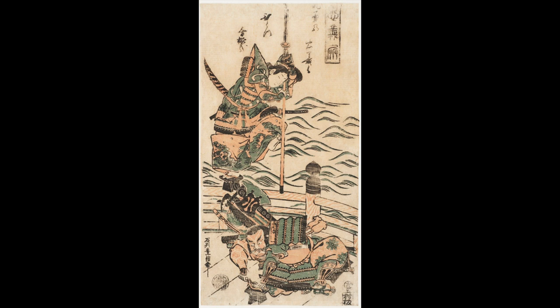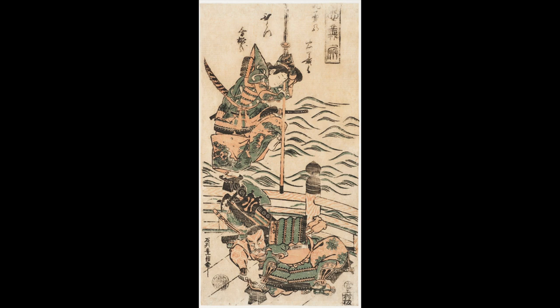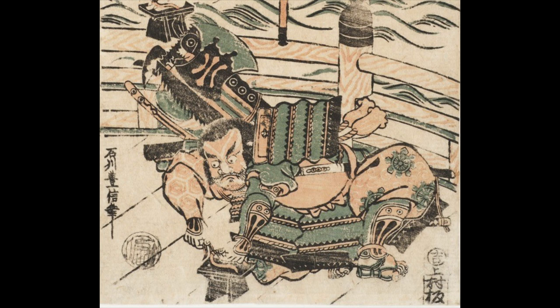Yoshitsune and Benkei on Gojo Bridge by Ishikawa Toyunobu is from the early 1760s. Toyunobu used a long, thin vertical format to emphasize the victory of the samurai, Minamoto Yoshitsune, over the warrior monk, Benkei. According to legend, the confrontation occurred on Gojo Bridge in Kyoto in 1274.